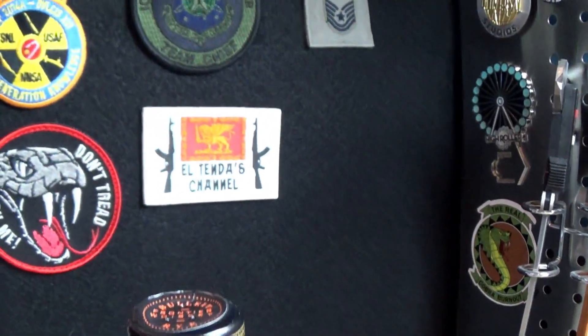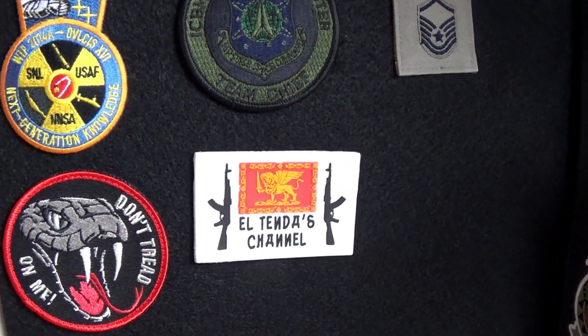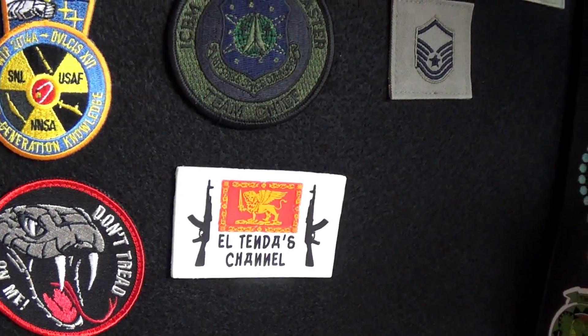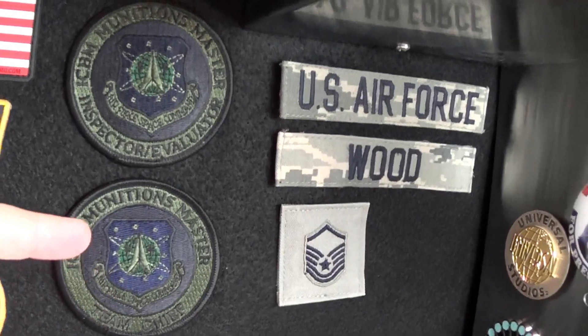My light might be washing this out, but let's take a look at these patches. That's a cool one. Got a whole bunch of those from an undisclosed location. Altenda sent me that one there.